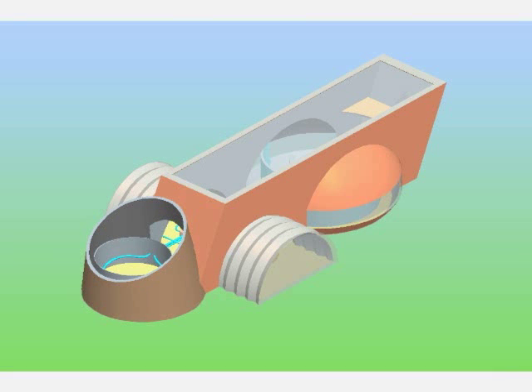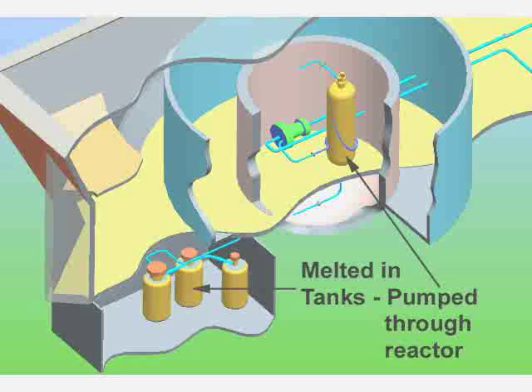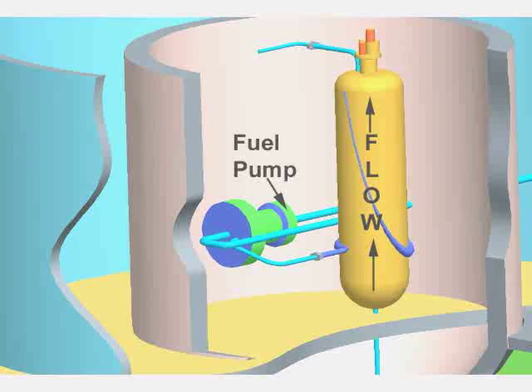There is no large containment building or cooling towers because the system is not run under pressure and does not use water or steam to run turbines or cool itself. The salt solution that carries the thorium and a very small amount of uranium is melted into a liquid and pumped through this reaction chamber by this pump.